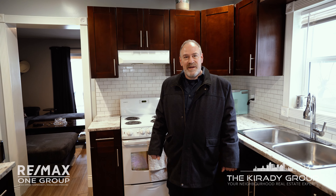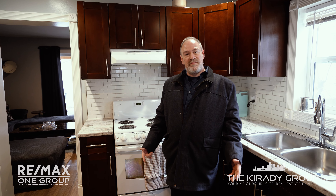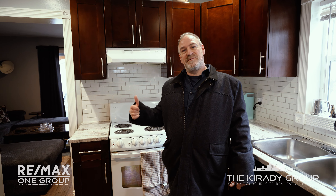Welcome to the inside. We're in an updated kitchen, modern flooring, two bedrooms, full bath. Let's go take a look.